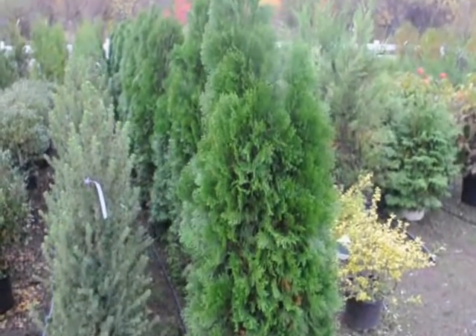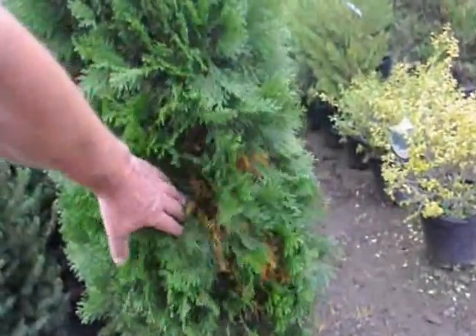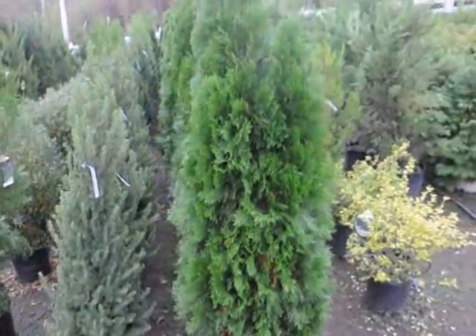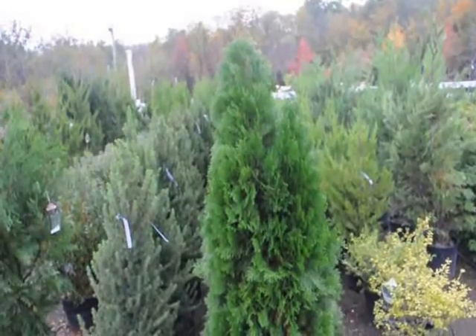The Emerald Green only grows to 15 feet but is very slow in getting there. It has a very dense and tight foliage, and in the fall you can get a little bit of needle loss — a yellowing of the branches on the inner needles. A lot of people get afraid when they see that and think their tree is dying, but no — it's not dying. It's fine. It will recover.